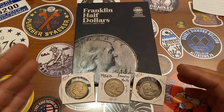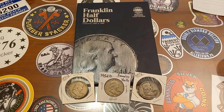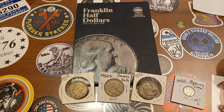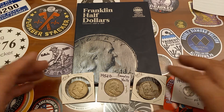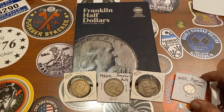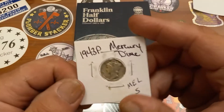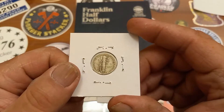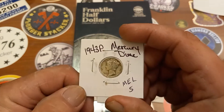I bought these coins off a member of the community here, a friend of the channel, Mel S. We were talking about the book, and she said she had some Franklins. If she had any that I needed for the book she'd be willing to sell. So I found out what she had, told her what I needed, and I wound up picking up these three coins. They just came in the mail today, and she did send an extra little gift — a 43P Mercury Dime — which will definitely go into the Book of Fame.